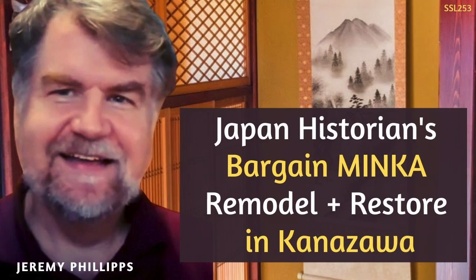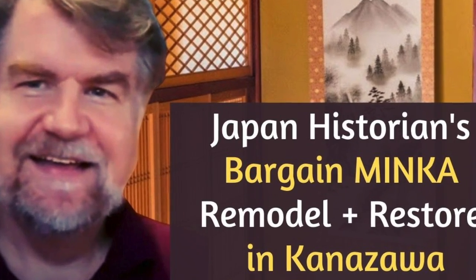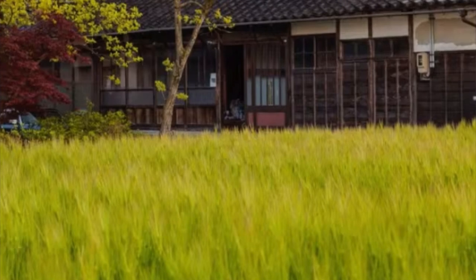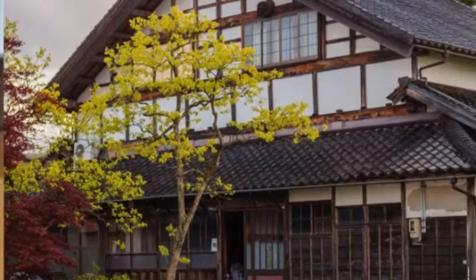Today in the episode, we're talking with Jeremy Phillips, originally from New Zealand, Auckland. He is talking about his restoration, renovation, and DIY project that he's doing in the Kanazawa area. He found a beautiful house, got a great price for it, and he tells us some of the insights into his project and gives us a walking tour around his house.